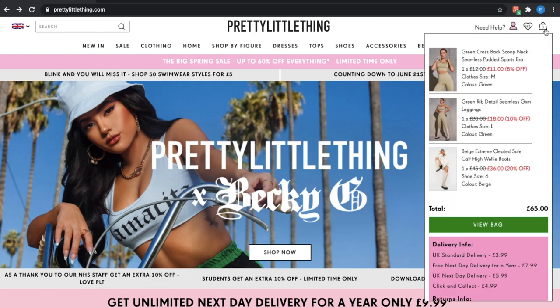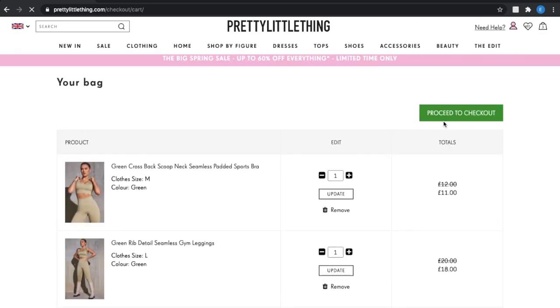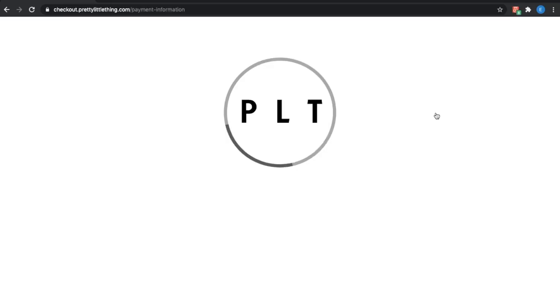Pouch has saved me so much time and money without any effort at all. Pouch is super easy to use and does all the work for you. I use Pouch to purchase the clothing items that you will later see in this video at a lower price. As you guys can see, Pouch automatically pops up at checkout.